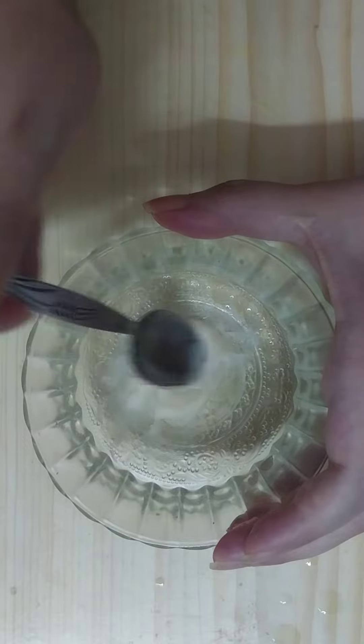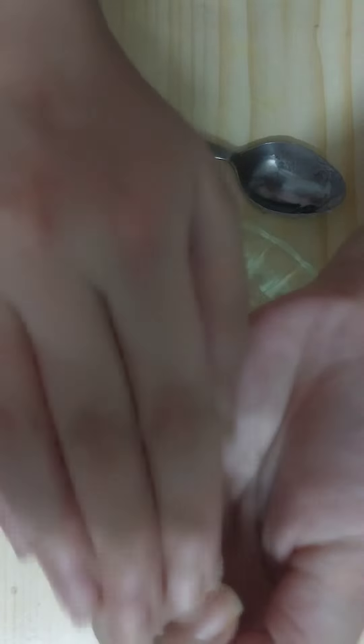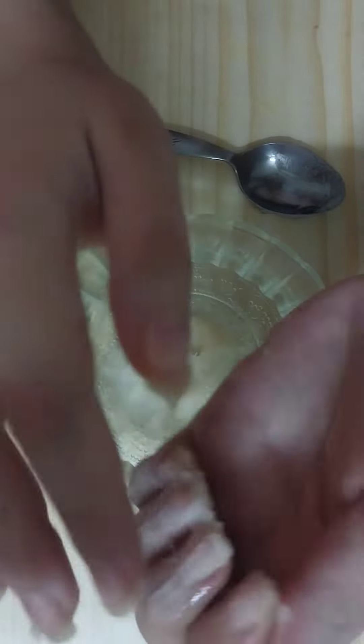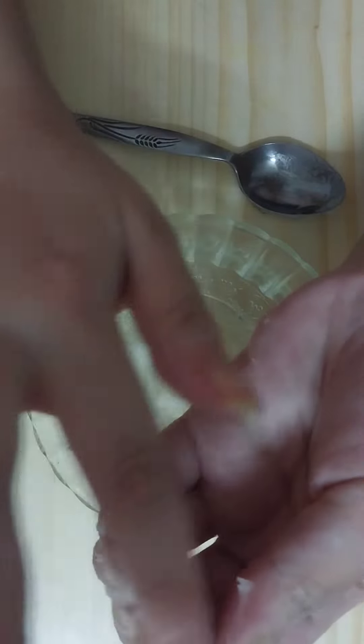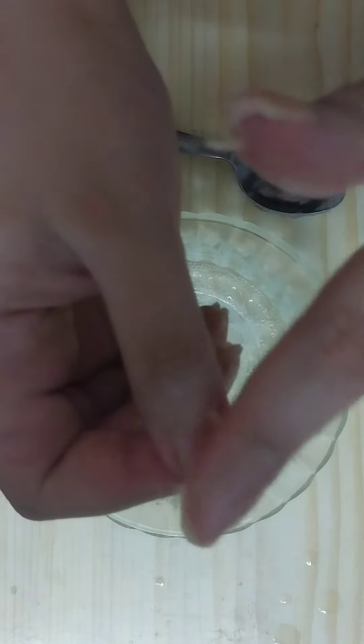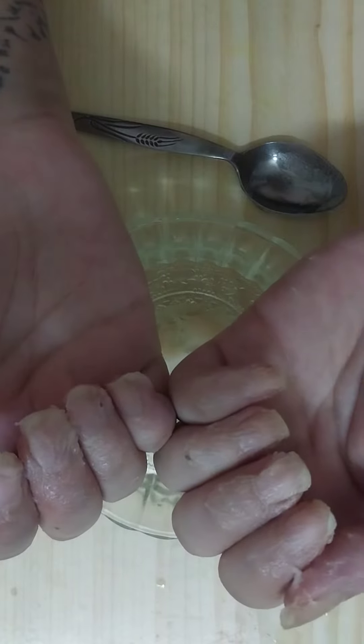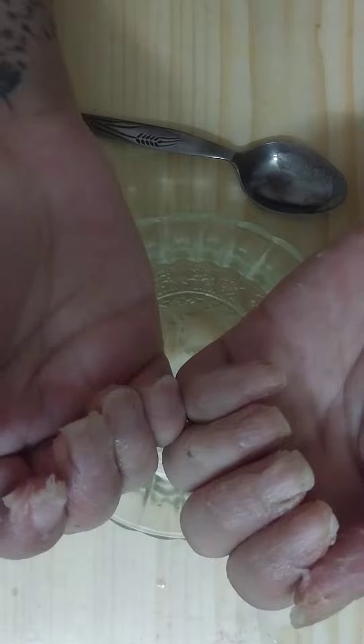Once they mix together and we end up with a cream paste like so, apply it on your nails like that. Apply a generous amount and let it go through your nails like that. Leave your nails like that for 45 minutes and wash your hands with normal water.